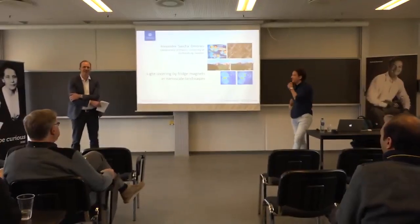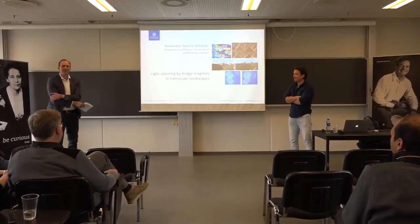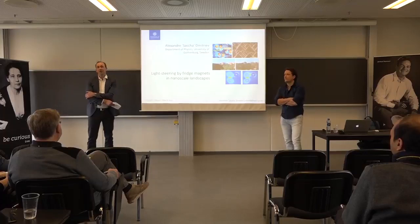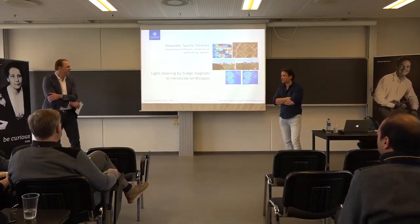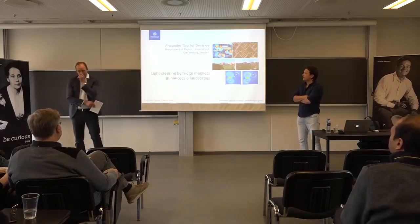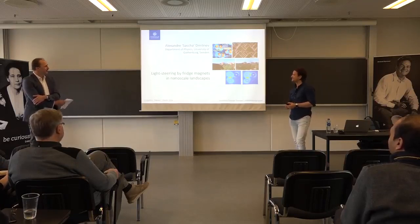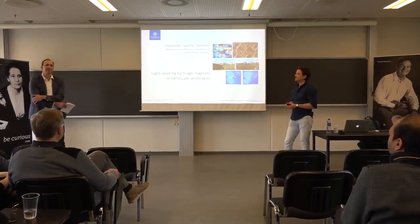It's a pleasure for me to introduce today's speaker, Professor Sascha Dimitriev from the University of Gothenburg. He did his undergraduate studies in Bostov, then his PhD at EPFO, was also at Max Planck in Stuttgart, then moved to Chalmers in Gothenburg as a young faculty. He later joined the University of Gothenburg as a full professor and comes with a background in condensed matter physics, experimental studies of surfaces, STM work, and now he's doing plasmonics.